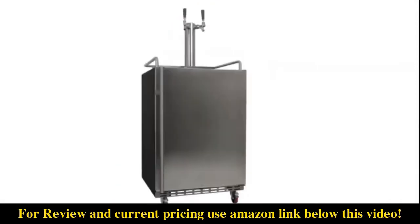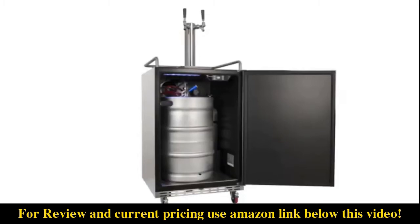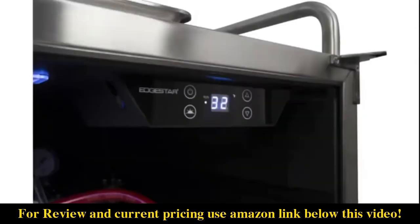Over a decade of draft beer experience has culminated in the EdgeStar full-size dual-tap built-in outdoor kegerator. It's the only residential kegerator on the market that features an air-cooled tower, so you can rest assured that every last drop of beer will be both cold and fresh. Able to withstand the outdoor elements and fully wrapped in durable stainless steel, this kegerator is the perfect addition to your outdoor kitchen, bar, garage, or man cave. Once you get your regulator and temperature settings right where you want them, you can lock the unit using the integrated safety lock.